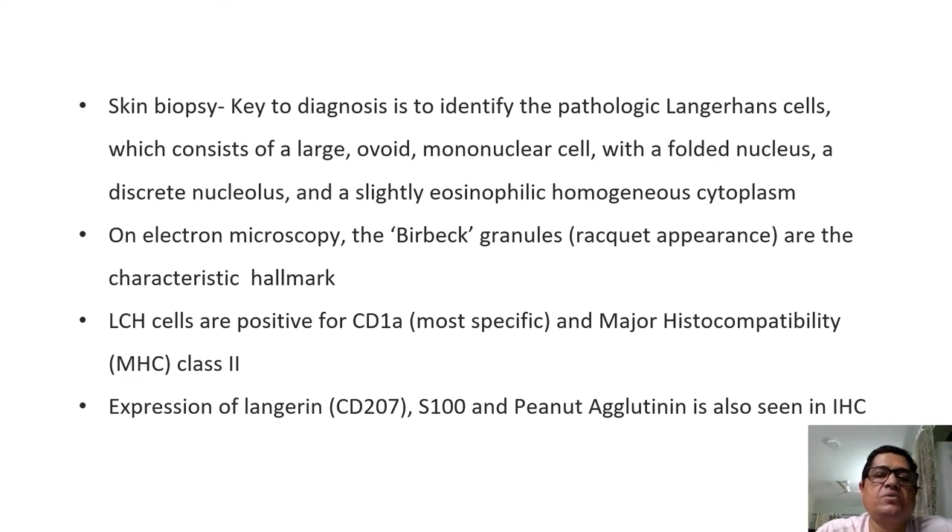Biopsy is the key to diagnosis, identifying pathological Langerhans cells — large ovoid mononuclear cells with a folded nucleus, a discrete nucleolus, and slightly eosinophilic homogenous cytoplasm. The classical Birbeck granules are seen on electron microscopy; unfortunately not many centers have electron microscopy, so we cannot rely solely on this. Immunohistochemistry would show positivity for CD1A, which is the most specific marker, along with major histocompatibility class II antigens. Expression of Langerin (CD207), S100, and peanut agglutinin is also noted.